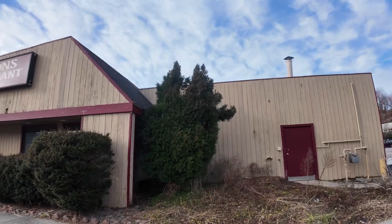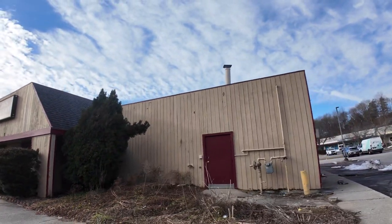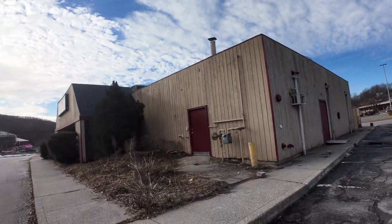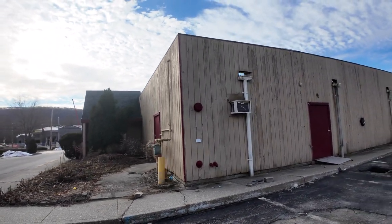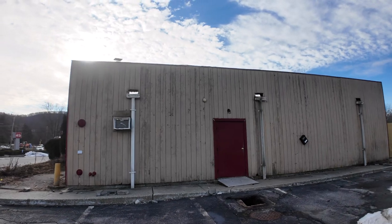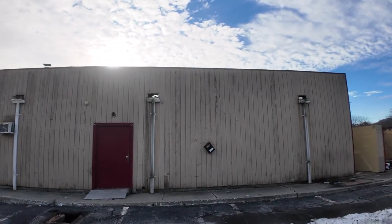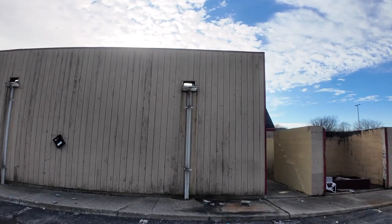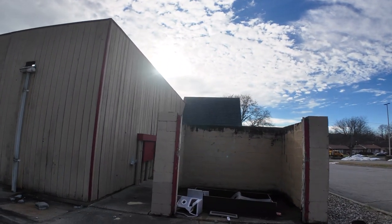This diner has been abandoned for about a year. I think the pandemic put it out of business, and also I think that diners are going out of style. People like to eat in places like Chipotle. It looks like the door is open, but I am not going in there.